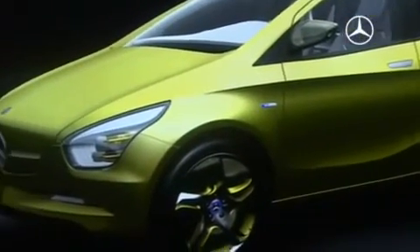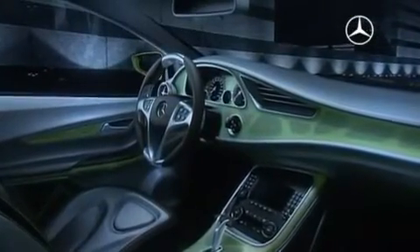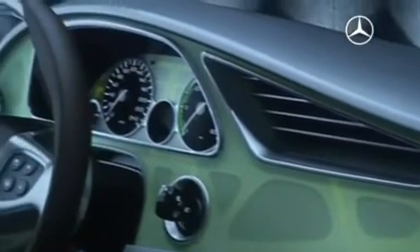Soft lines beat precise edges in the design language of Blue Zero. New paths also in the cockpit — the lightweight construction flows playfully into the interior design.